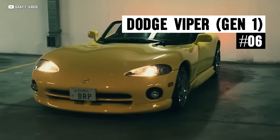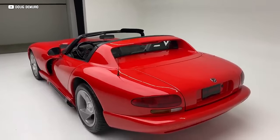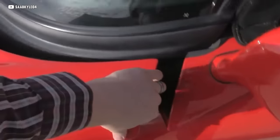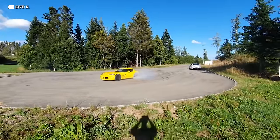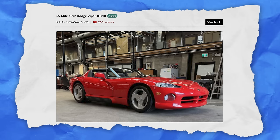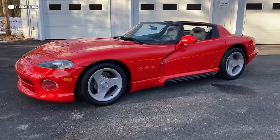The Dodge Viper was destined for greatness when none other than Carroll Shelby drove the first pre-production model as the pace car for the Indianapolis 500. When it finally hit the streets in the early 90s, excitement was through the roof — well, it didn't have a roof, and it didn't have doors, handles, or even windows. Early adopters were in for one of the most visceral experiences in automotive history. Hiding under that ginormous fiberglass hood was a V10 built with the help of Lamborghini — 400 horsepower and 465 foot-pounds of torque. Collector-grade examples have crested $160,000, but you can still get the same experience for around $30K. Act fast, because these things ain't getting any cheaper.